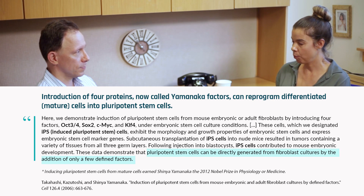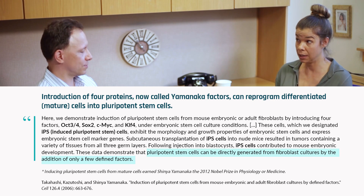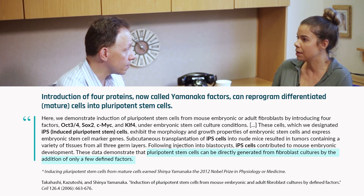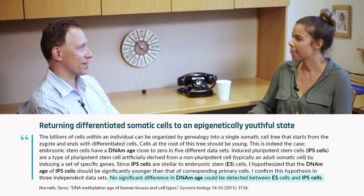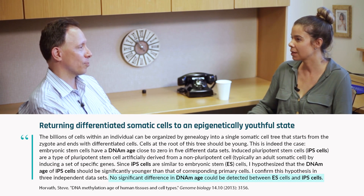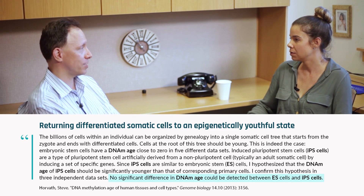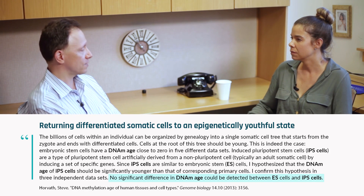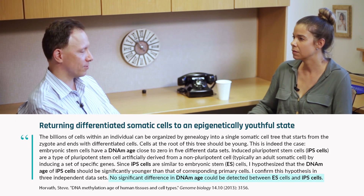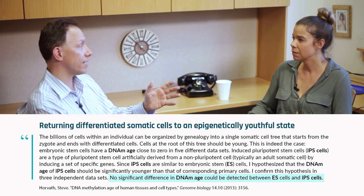What happens to the epigenome? You completely reset it — completely young. So that's like the ultimate reversing of aging, right? It's true. In the past, people were wondering are there interventions that actually reset the epigenetic clock? The number one proof-of-principle study is really the administration of these Yamanaka factors, because it completely resets the age — actually to a prenatal stage.